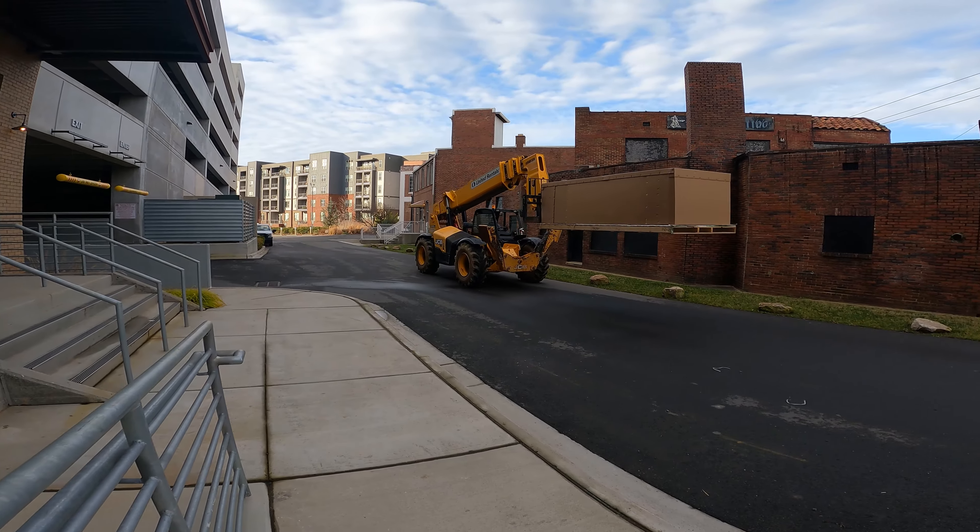We definitely plan on documenting the build process for this tank and giving you guys updates with YouTube videos along the way. But this thing is just getting started here. The next installment is going to be getting the tank onto the stand, and we'll be having another video following up with that shortly. But for now, just relax and enjoy watching us get this thing put in place.